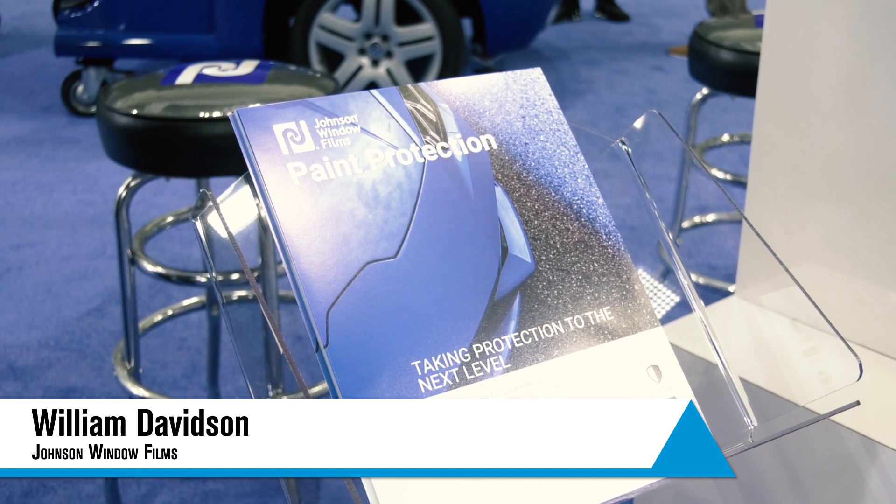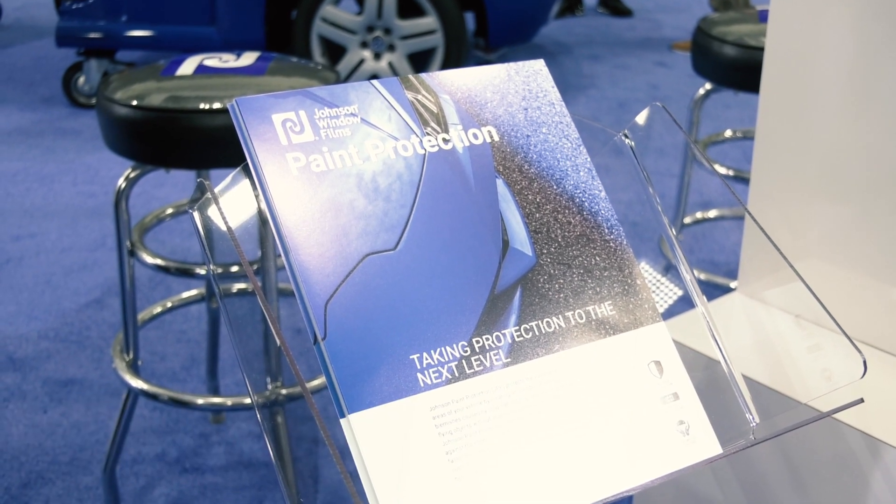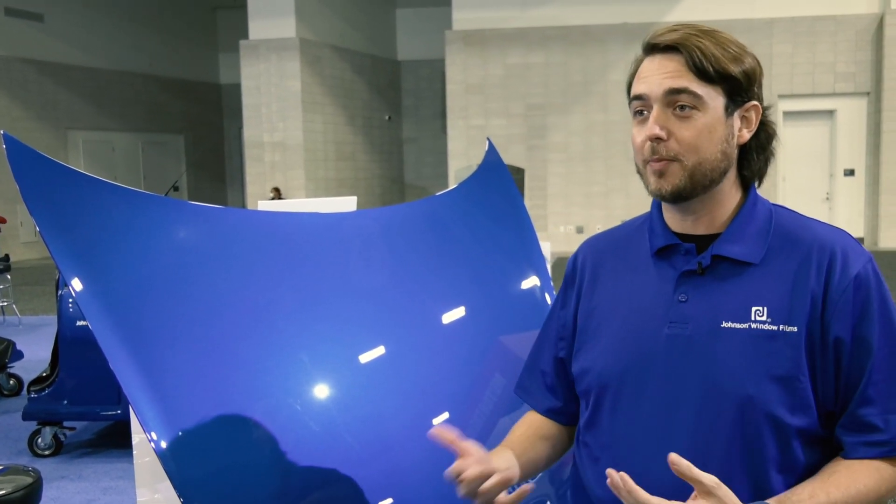This year we're really putting our paint protection front and center. It's a new product for us and we haven't told a lot of people about it yet. So this is kind of us letting the world know that we're into the paint protection market, and we're really excited about what we've been able to come up with.